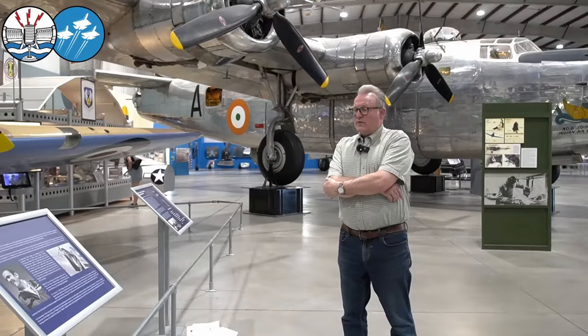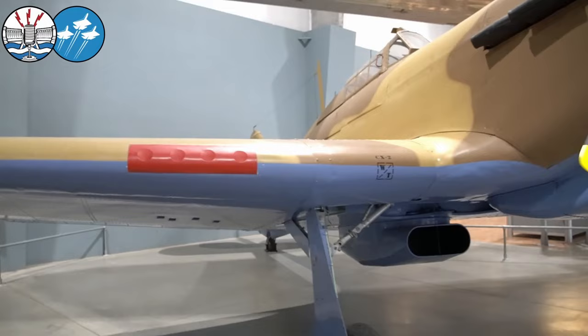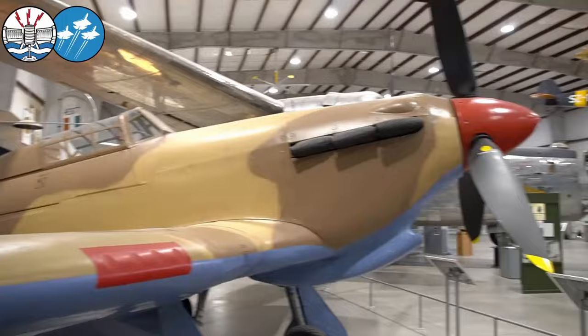He flew a Hurricane off of HMS Eagle, reinforcing Malta, but only spent a short amount of time in Malta before being sent to Egypt as a reinforcement pilot to 33 Squadron, which was shortly going to be in the thick of it in Tobruk, El Alamein, and all the intense battles in the Western Desert in the summer of 1942.